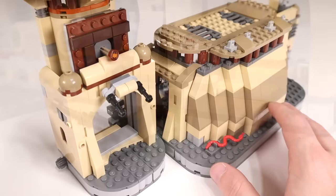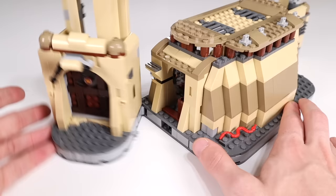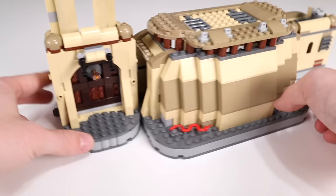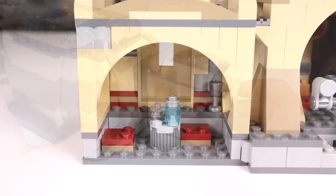The tower section can separate from the main section — it's clipped in via a clip and bar. This whole tower can actually spin about 90 degrees, which is nice if you want to change up the display angle, though it does create a weird opening in the side of the palace. The cantina side can also pop off the middle section on a hinge, rotating 90 degrees. It's a very small cantina seating area with a silver cup, some drinks and food on the table.